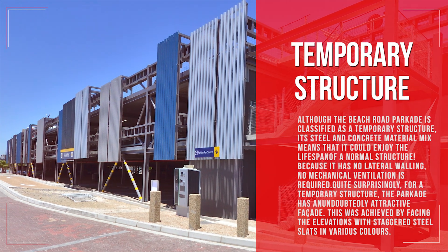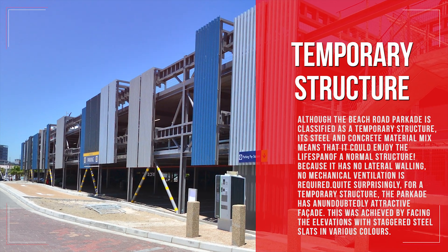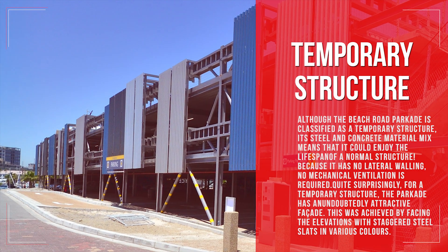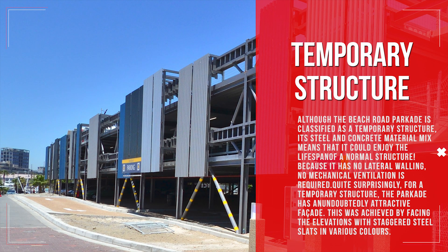Although the Beach Road parkade is classified as a temporary structure, its steel and concrete material mix means that it could enjoy the lifespan of a normal structure. Because it has no lateral walling, no mechanical ventilation is required. Quite surprisingly for a temporary structure, the parkade has an undoubtedly attractive facade, achieved by facing the elevations with staggered steel slats in various colors.